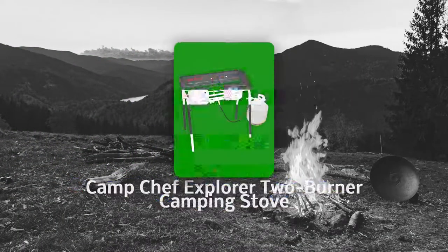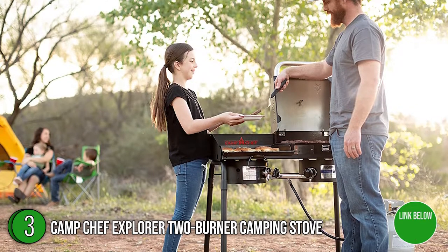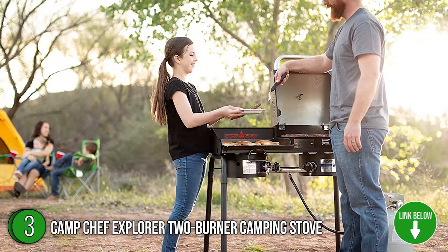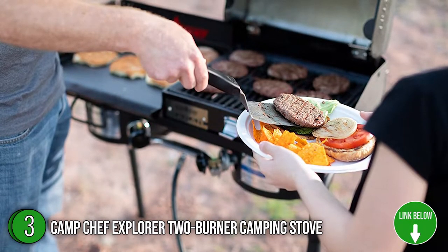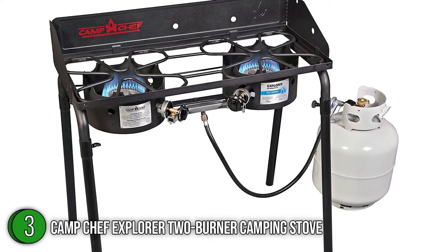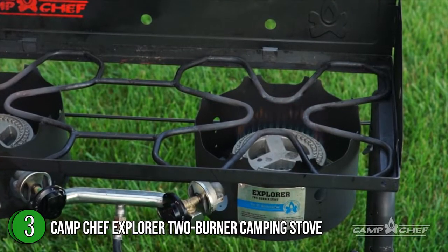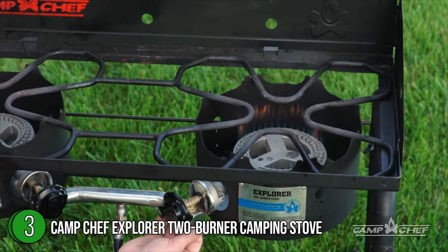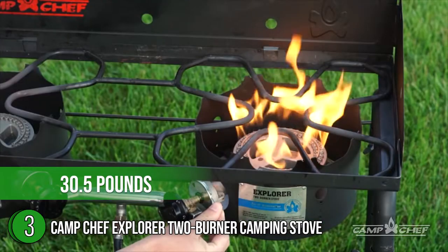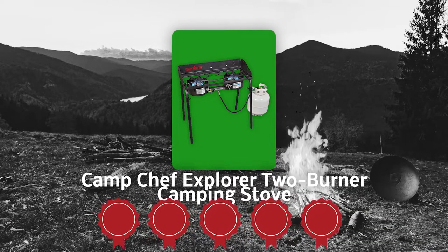The third camping stove on our list is the Camp Chef Explorer 2-Burner Camping Stove. Whether you enjoy Mother Nature's finest views or are getting ready for the big game at a tailgate party, you should never be deprived of tasteful food. Camp Chef's rugged 2-Burner Explorer Stove allows you to prepare anything from bacon and eggs to grilled salmon or even Dutch oven dinners. This is the go-anywhere, do-anything type of propane stove. Its die-cast aluminum burners give you the power to cook whatever is on your menu. It measures 34 x 14 x 29 inches and weighs 30.5 pounds. TrustedShoppyGuy.com has awarded the Camp Chef Explorer 2-Burner Camping Stove a 5-star rating.